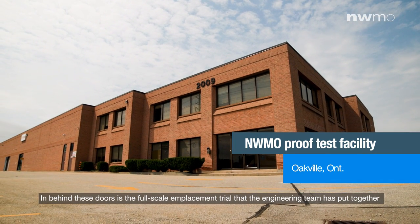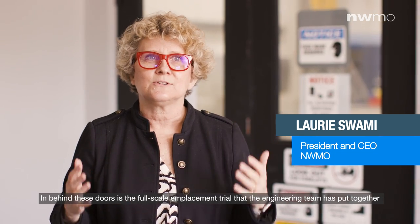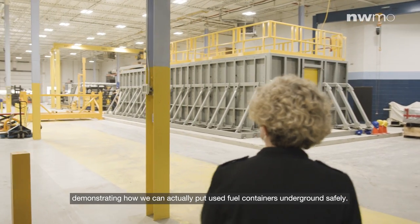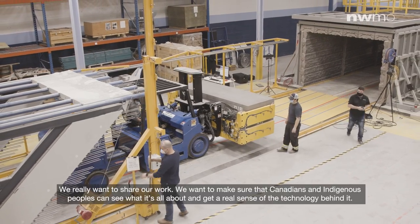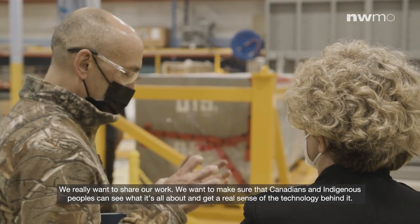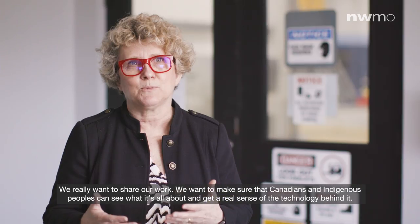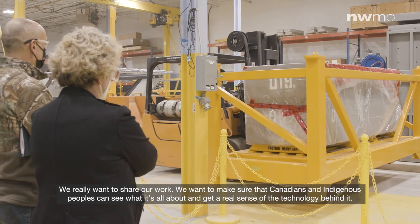In behind these doors is the full-scale emplacement trial that the engineering team has put together, demonstrating how we can actually put used fuel containers underground safely. We really want to share our work — we want to make sure that Canadians and Indigenous peoples can see what it's all about and get a real sense of the technology behind it.